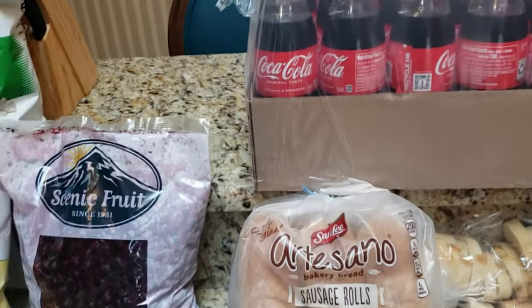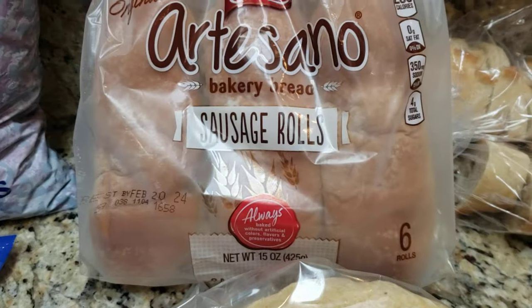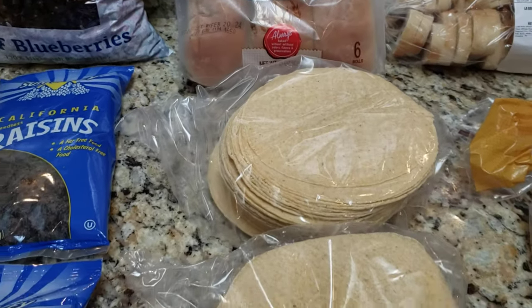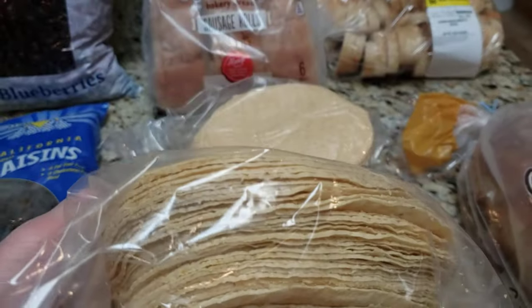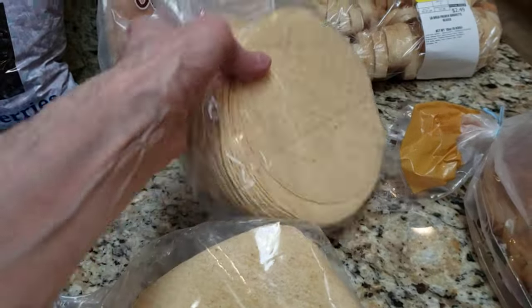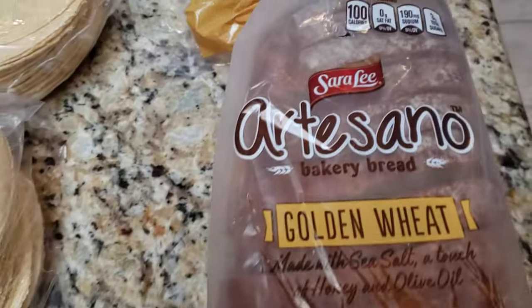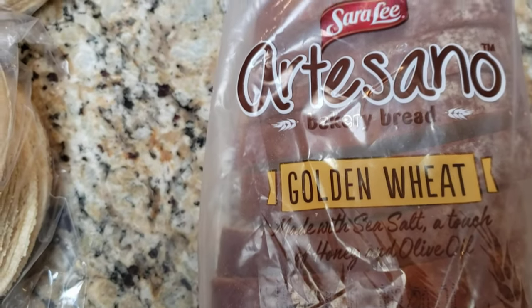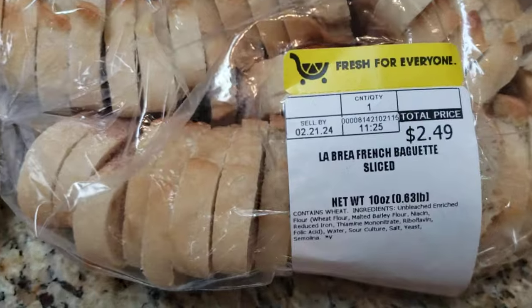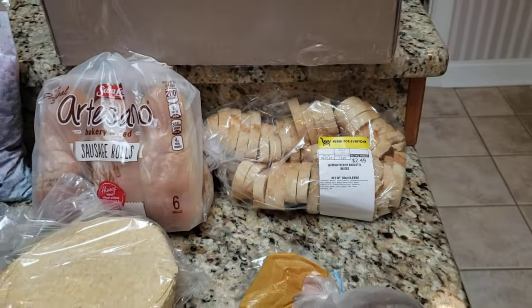Then we move into some bakery bread: artisan sausage rolls. And then two big stacks of tortilla chips — look at this, that's a lot. If you put them right here, look how much that is. Then we have a bag of pinto beans — you need to cook those. Artesano golden wheat bread, a bag of sliced baguette, and that is all of the food haul.